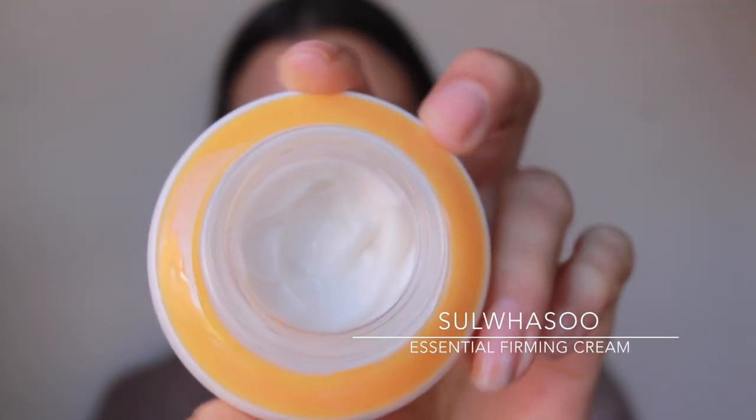On top of that I'm using the essential firming cream. It's pretty thick but it does dissipate, so you don't need too much of this. Make sure you take it down the neck.